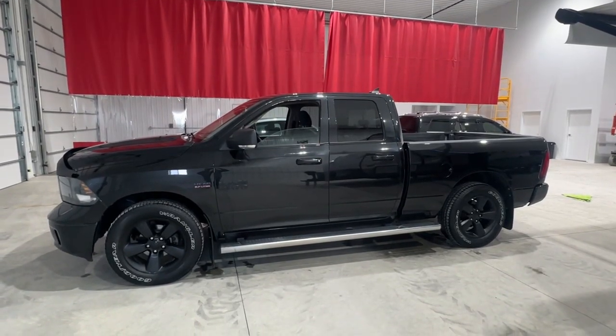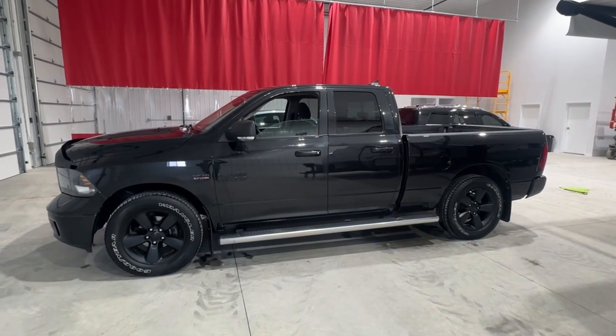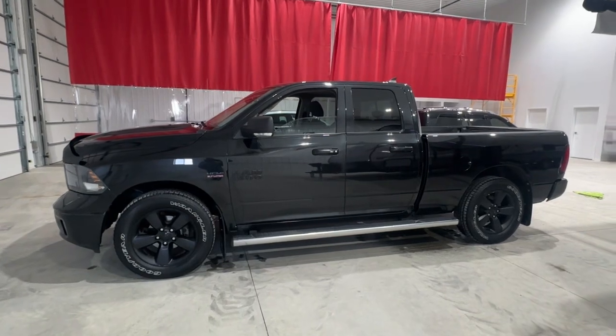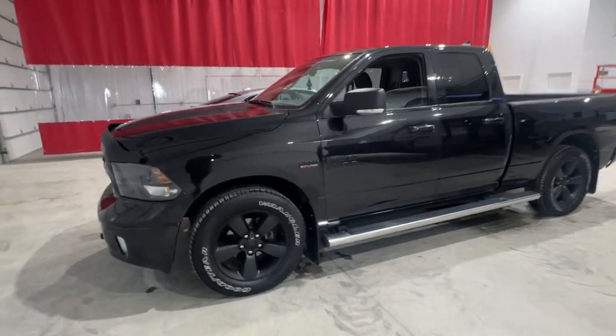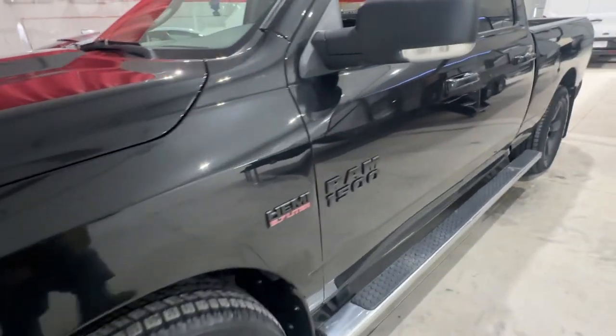Hi, this is Clayton, owner of Stoney RV in Stoney Plain, Alberta, and today we're bringing you this consigned unit. It's a 2018 Ram 1500, it has the Hemi 5.7 liter gas engine, it's the four-door version, it has 184,000 kilometers, and it's in really nice condition — there are only just a few minor scratches and dings on it.